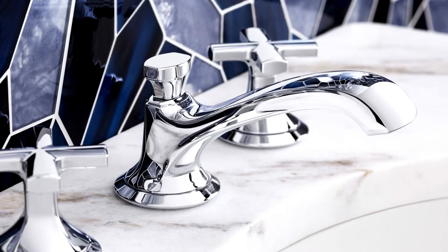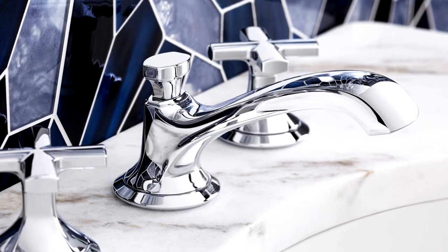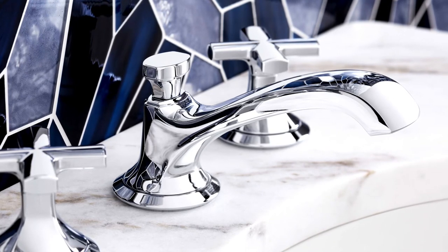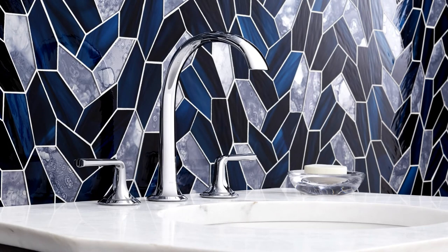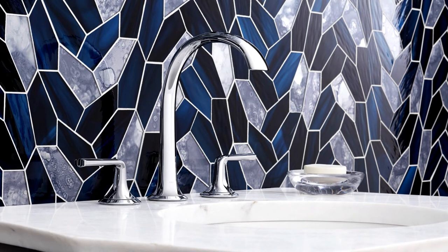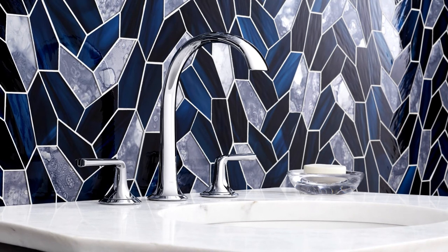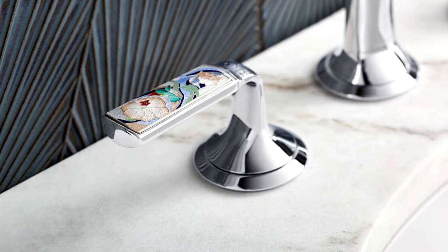Starting sink faucet list price in chrome is $895, the entry-level price point for Calista. This transitional collection brings history to life in an organic, approachable way with free-flowing forms that are soft and elegant. The confident faucet and fixture collection is both stunning and striking, with decorative upgrades available to complement the collection.